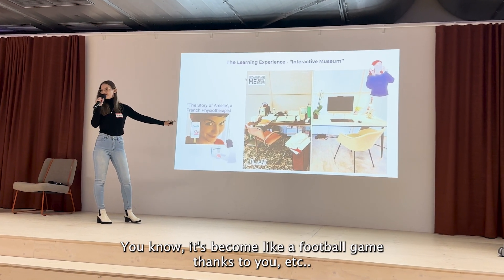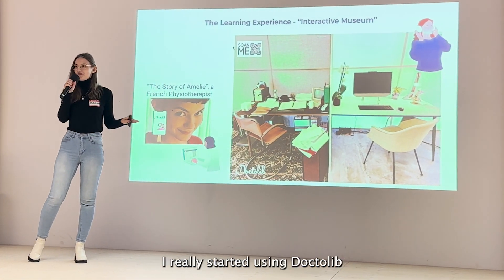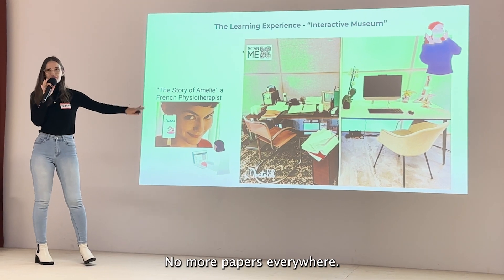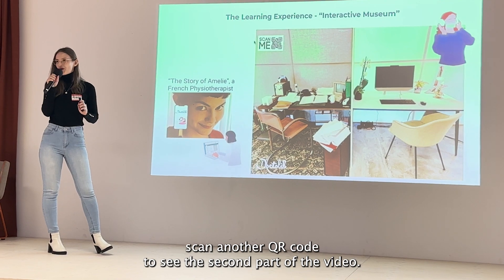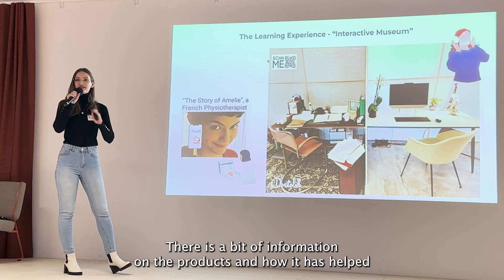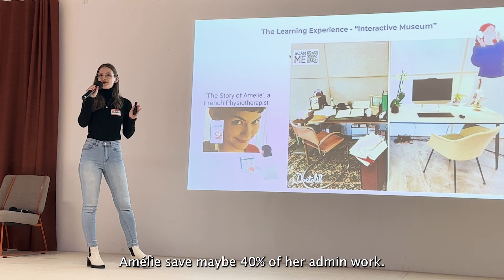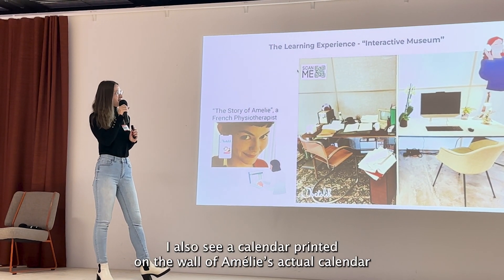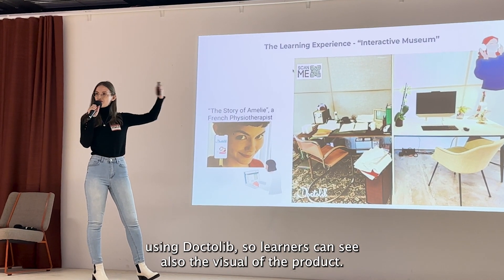Thank-you notes like 'Thank you Amélie, I can play football again.' In the second room, as I enter, Amélie has started using Dr. Lieb. There's serene music in the background, no more papers everywhere, everything is digitalized. I can scan another QR code to see the second part of the video — Amélie using Dr. Lieb, happy now. There is information on the products and how it has helped Amélie save maybe 30% of her admin work. I also see a calendar printed on the wall showing Amélie's actual calendar using Dr. Lieb, so learners can see a visual of the product.